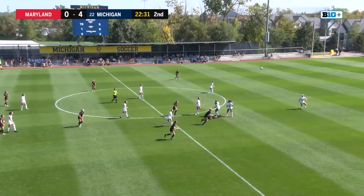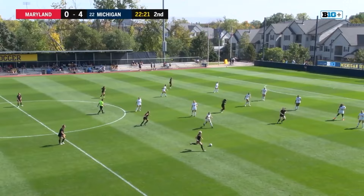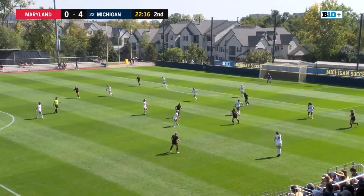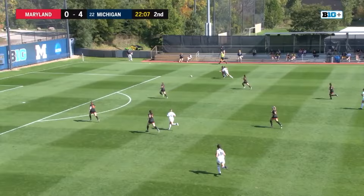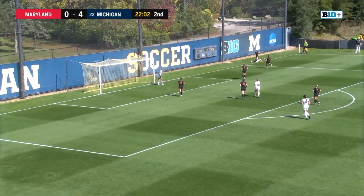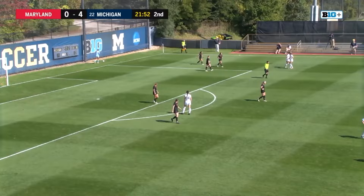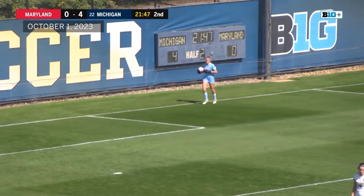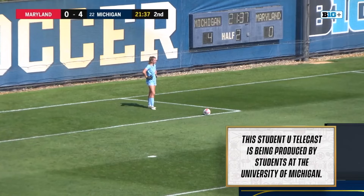Maryland plays this back quickly — Urban trying to find Bell. Kalitta again with the middle, so many times today we've seen Kalitta take that pass — this goes through the legs of the Maryland defender but recovered nicely, and shielded off for a goal kick. Another substitution for the Wolverines — Stella Tapia comes in for Anaya League. Tapia, freshman defender from Montclair, New Jersey. Tapia now with it.